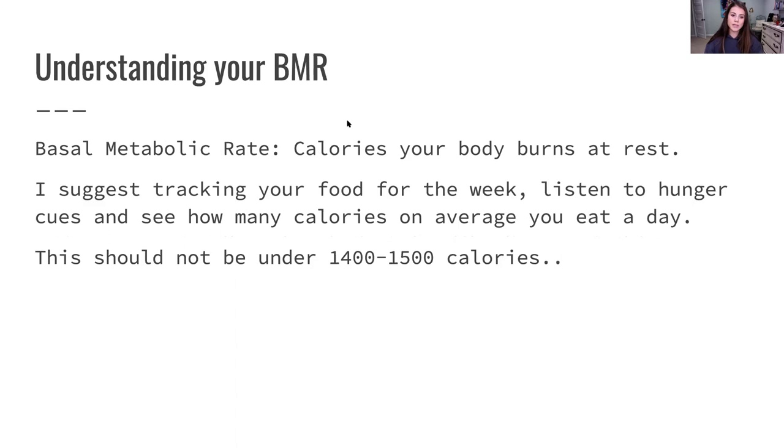Understanding what BMR is: BMR is going to be your basal metabolic rate — calories that your body burns at rest. I suggest starting off by just tracking a day of eating or a week of eating, listening to hunger cues, and seeing how many calories on average you eat in a day.